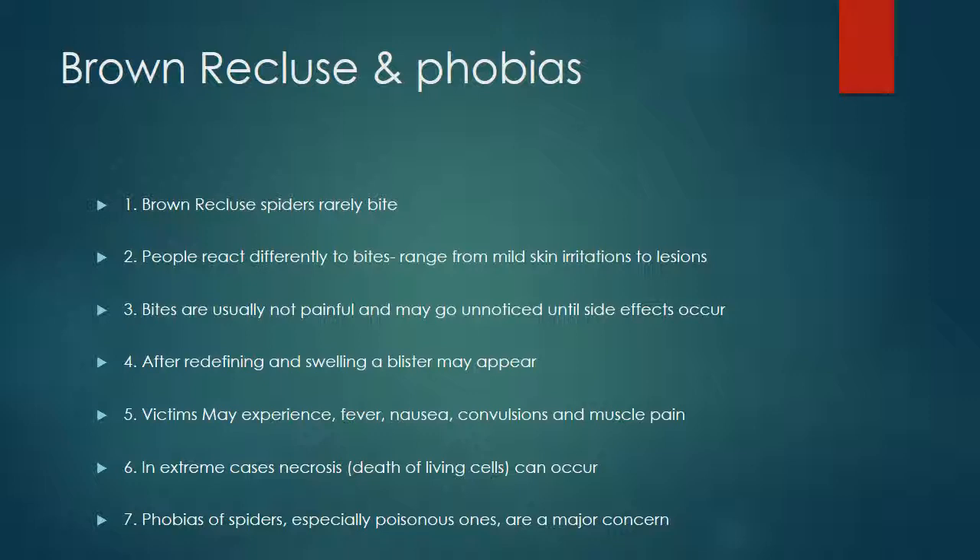Phobias of spiders, especially poisonous ones, are a major concern. People have developed paranoia, been hospitalized, and lost sleep due to fear of being bitten by spiders. As professionals, we need to be aware of these concerns and put customers at ease by explaining that these spiders rarely bite, that reducing clutter removes their harborage, and that even if bitten, a major reaction is very rare. We want customers to understand the concern is real, but necrosis is a worst-case scenario. Know what you're telling your customers — don't scare them, but keep them informed about the importance of eliminating the spiders.